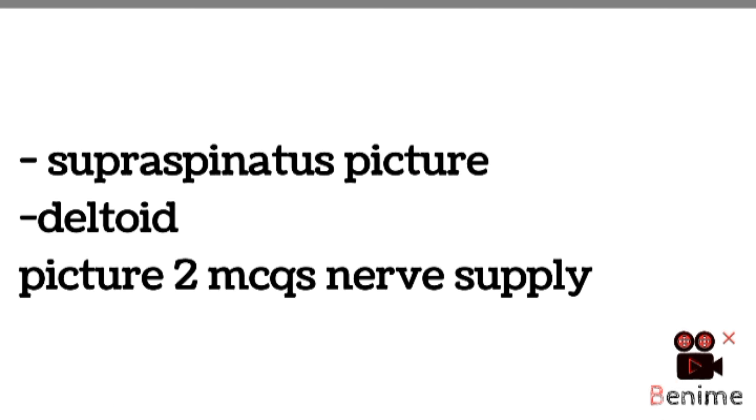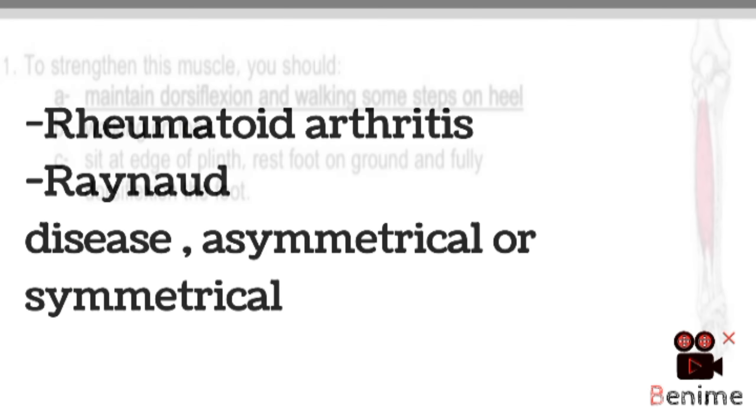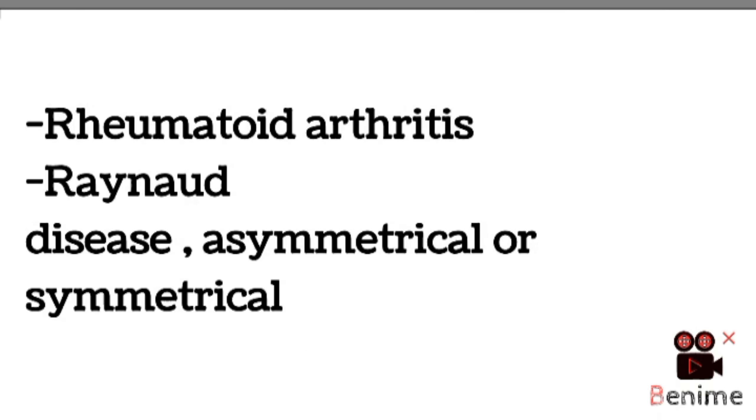Next, MCQs about supraspinatus picture, deltoid picture, and MCQs from nerve supply of deltoid — two MCQs from nerve supply of deltoid. Then rheumatoid arthritis, MCQs from Raynaud's disease — whether it's symmetrical or asymmetrical.